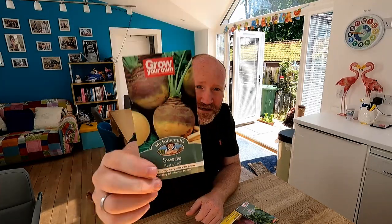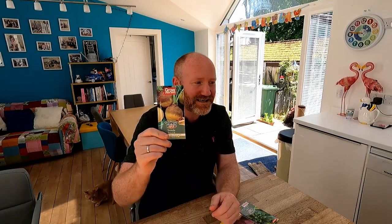Next up we've got a swede, and this one is called Best of All. I've got a bit of a space in one of my brassica beds — good time of year to get swedes on the go. This is your bog standard, really good, normal-tasting kind of swede. A good all-rounder.